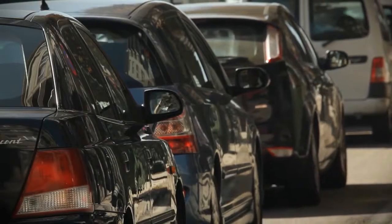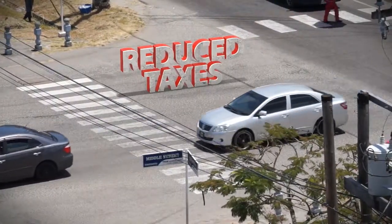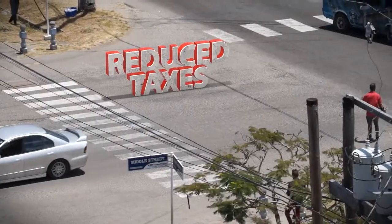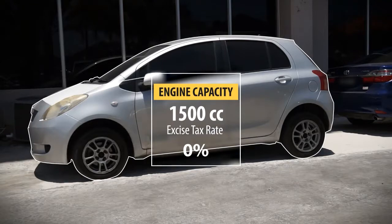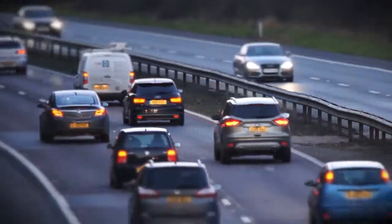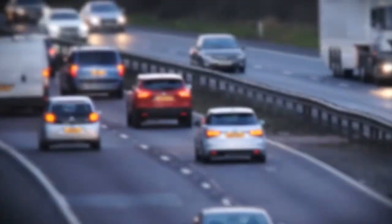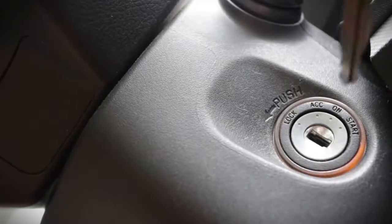Public officials, this you can't miss. Importing a motor vehicle under four years old? You would be happy to know that the taxes have been reduced. If the vehicle is less than 1,500cc, the excise tax rate is now 0%. If the vehicle is between 1,500 to 1,800cc and 1,800 to 2,000cc, then the excise tax rate is now 10% instead of the previous 30%. Public officers will also be exempted from import duties and VAT.